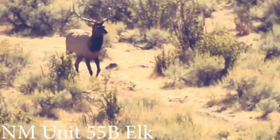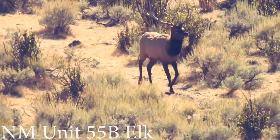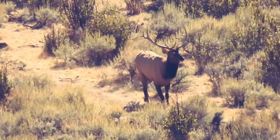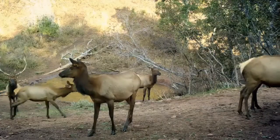The first archery season can see extremely high temperatures when water is abundant in most of the unit, but stand hunting over wallows can be effective. Hunters with tags for this season should consider hunting during the last part of the season and bugling to locate bulls.